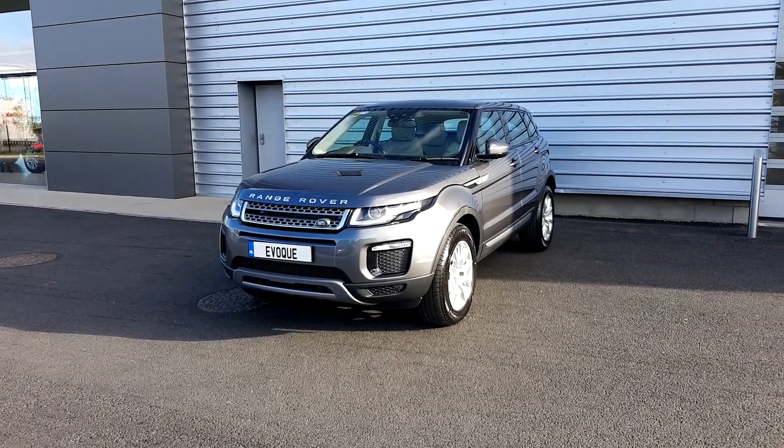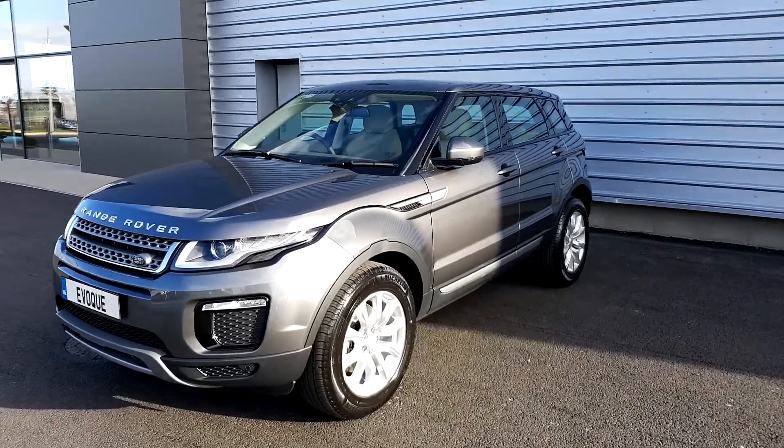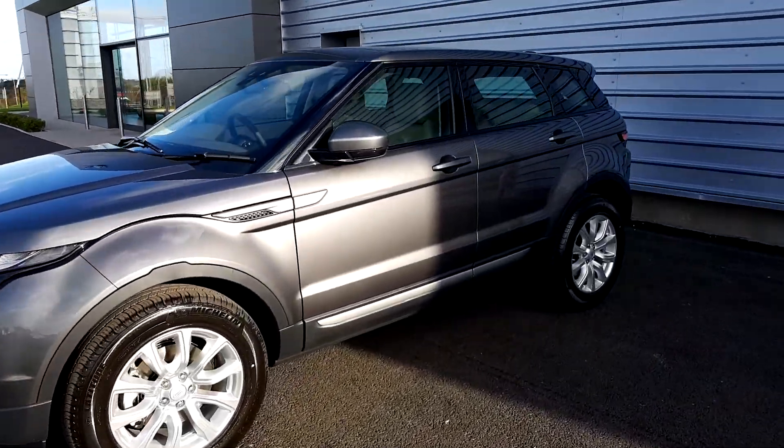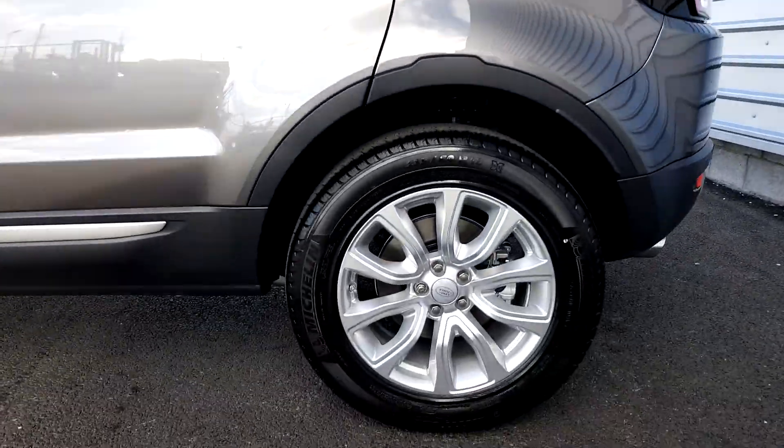Hello and welcome to Joe Duffy Jaguar Land Rover at Airside. Today we have a brand new Range Rover Evoque SE TD4 Special Edition. This is in Corris Grey metallic paint and is on 18-inch alloy wheels.